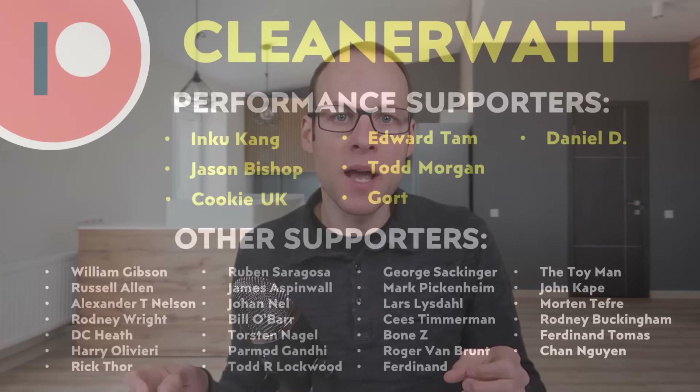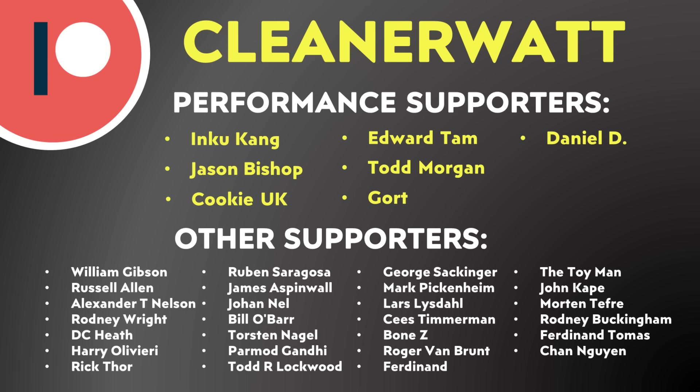Thank you again to SPAN for sponsoring this video, and a special thank you to my Patreon supporters who support me every month and help make these videos possible. A special thank you to my performance supporters and the others listed on screen. If you'd like to find out more about the Patreon community I've set up, I'll put a link in the video description. Thank you so much.